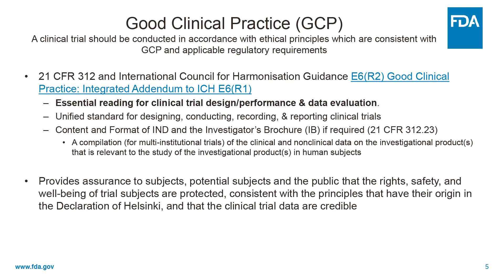Good clinical practice is described in the Code of Federal Regulations, the CFR. As you can see here, 21 CFR 312 is where INDs are discussed at some length, and also in the International Council for Harmonization Guidance that you can see there. And these are really essential readings to understand clinical trial design, performance, and data evaluation.